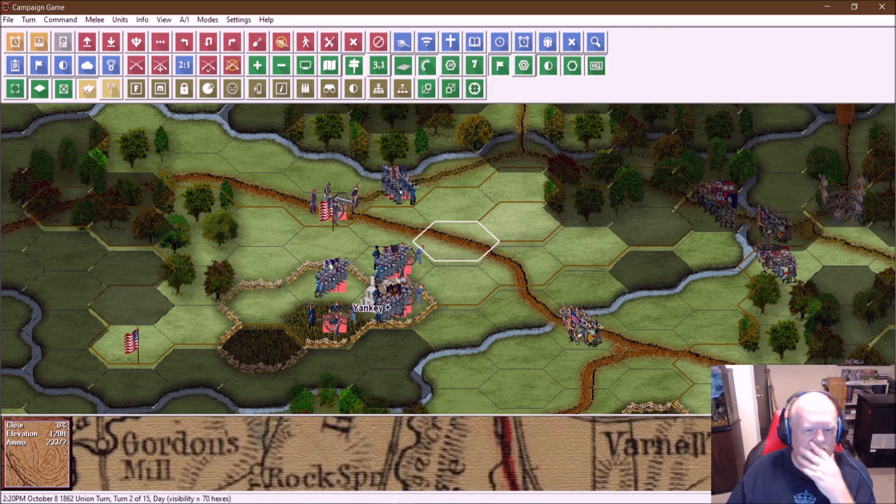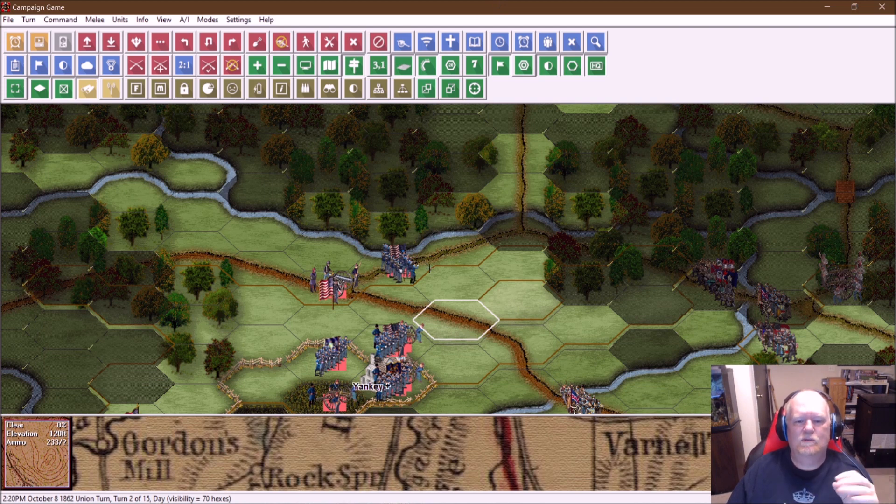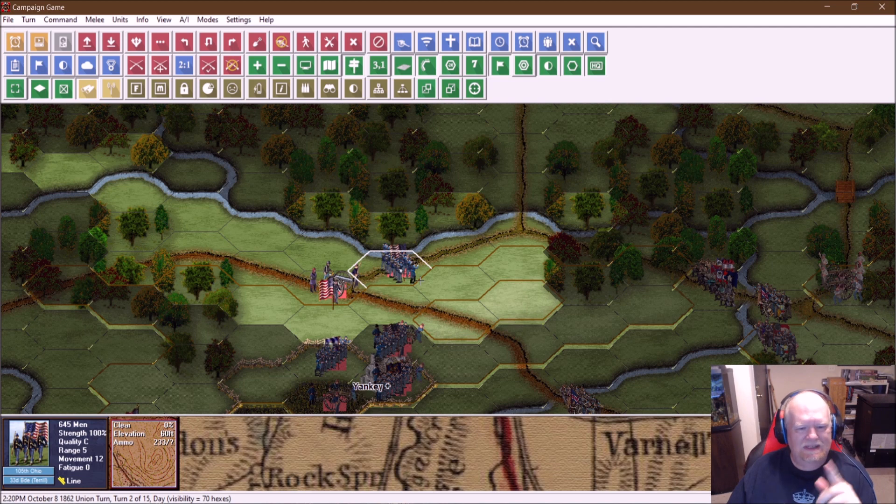One thing I wanted to show you guys that I didn't do last time is how skirmishers work in Tiller ACW games — completely different from how it works in Tiller's Napoleonics. In Tiller's Napoleonics, if you take a line infantry or light infantry, you can send out skirmishers — basically 60 or 70 guys — and move them around as their own independent unit. You can usually use them as recon or just to slow down enemy forces.